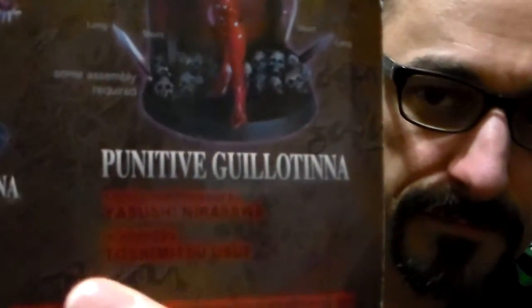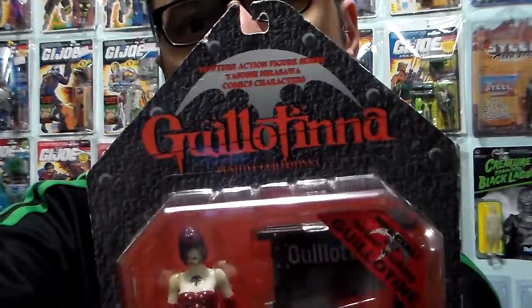PlastJunkie out. Thank you for watching my short video of Guillotina. Her name is Punitive Guillotina — I'll just read it there. There we go. Stay plastic. Stay horror for life, my peeps. Cheers.